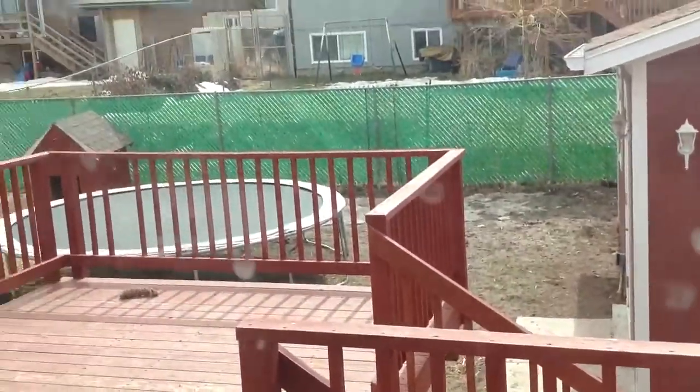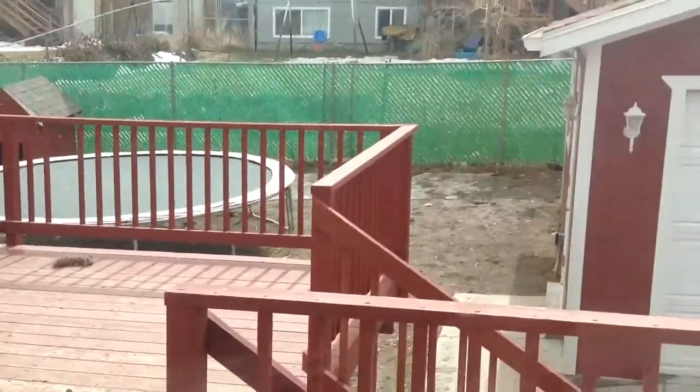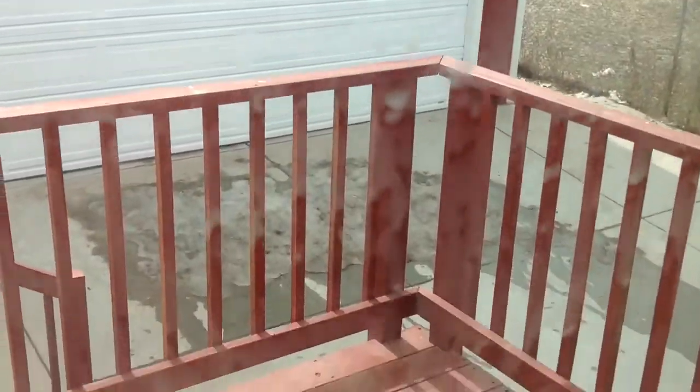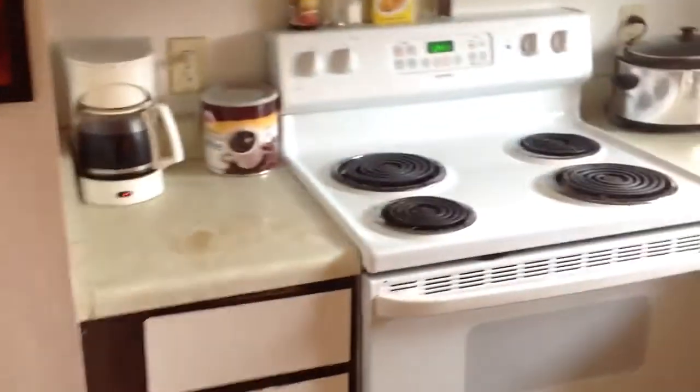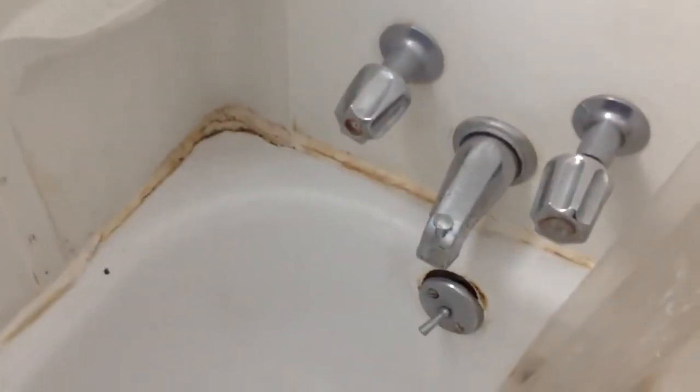Yard looks okay, it's pretty muddy. Everything in the garage looks good. Everything in this bathroom looks good. There's a little chip in the finish there, and this might need some new caulking around it.